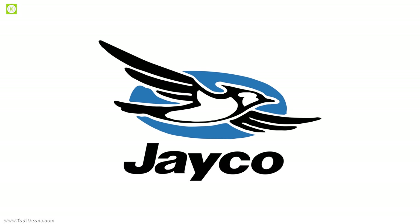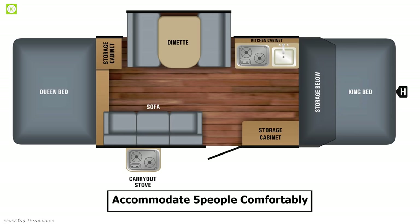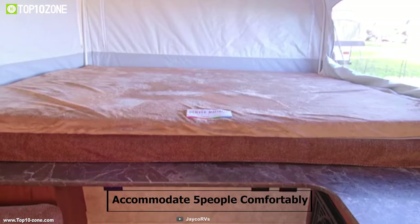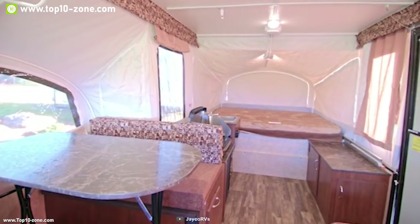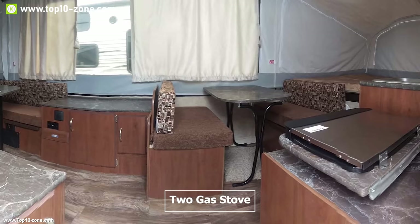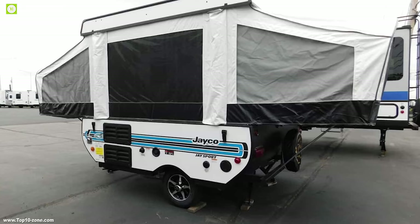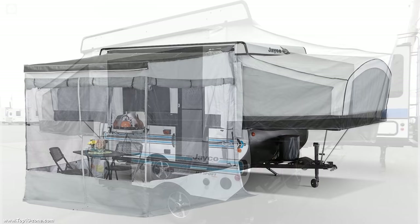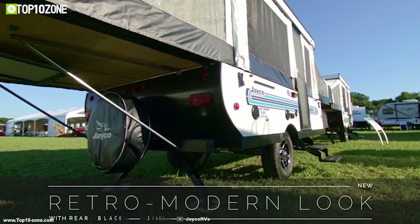Jaco is a pioneer in making camper trailers, and now they've brought the Jaco J Sport, a feature-packed pop-up camping trailer. It has spacious living space accommodating five people comfortably, and two four-inch heated bed mats for a good night's sleep. It includes a canopy awning for extra space, and a well-equipped kitchen area with two gas stoves, a three-way refrigerator, and a stainless steel sink. It also has a 20-pound propane gas bottle for cooking fuel. It features a 28-gallon water tank with an on-demand water pump and a six-gallon water heater.